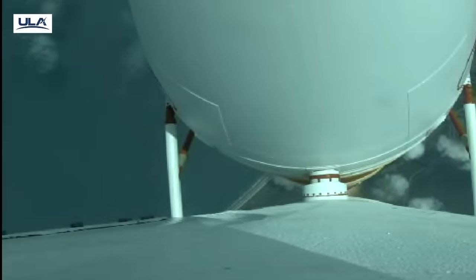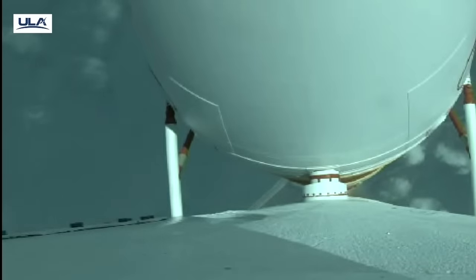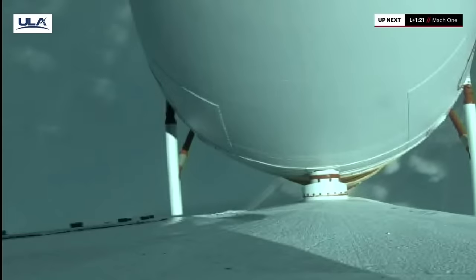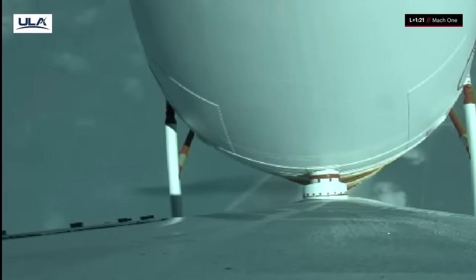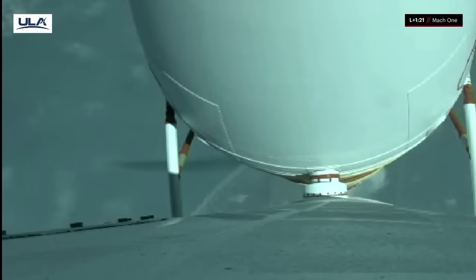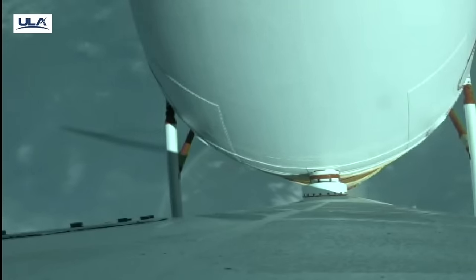We have fired the isolation pyrovalve on second-stage reactive control system — the first step in readying that system for operation. Everything looks good. We've passed through Mach 1 and Mach 2 — rumble strips there. Everything looks good. All three engines are operating as expected.